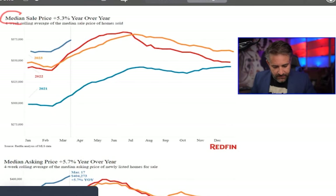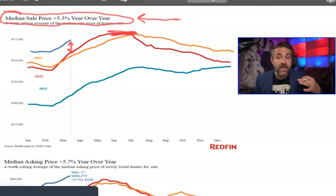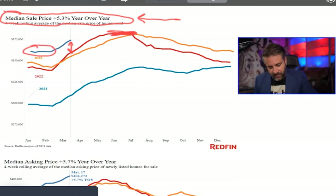Looking at median sales price: that's up 5.3% year over year. The peak was in the summer months, and we're comparing the current year's line to last year's. Prices have continued to go up almost every month going into February — there was some plateauing and decline, but since February spring home buying season is coming back and prices are rising again.